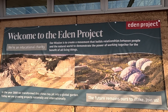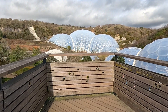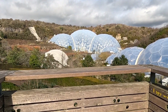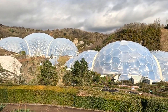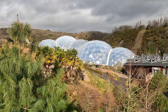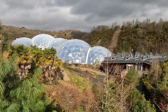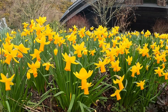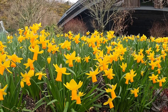Today we've come to the Eden Project in Cornwall. This is the largest indoor rainforest in the UK — in fact, in the world. It has three biomes: a rainforest, the Mediterranean biome, and the coral. It's housed in a disused clay pit and has 30 acres of outside gardens.